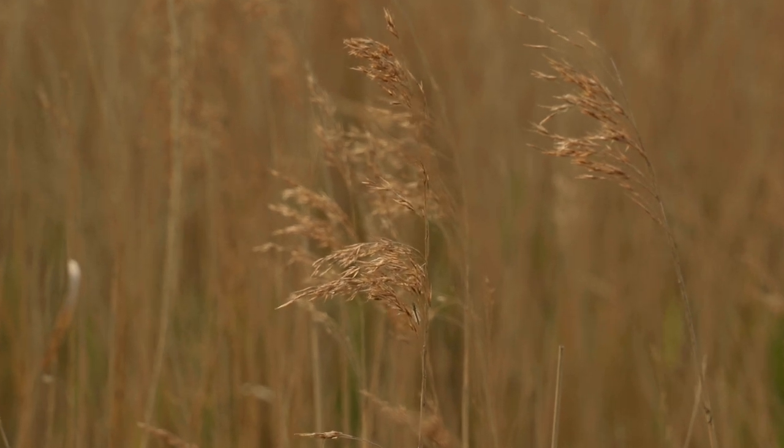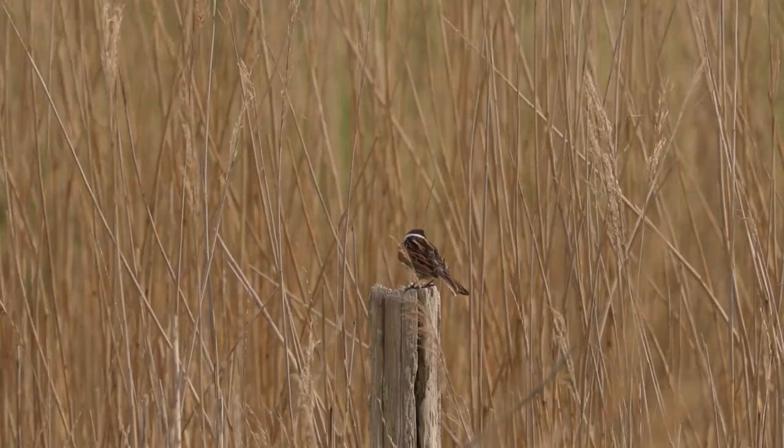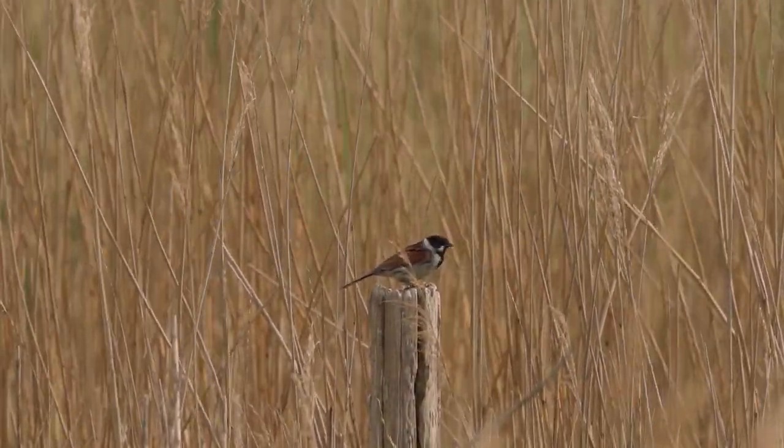As we walked along the path towards the seawall, we could see these reed buntings making regular visits to this post.